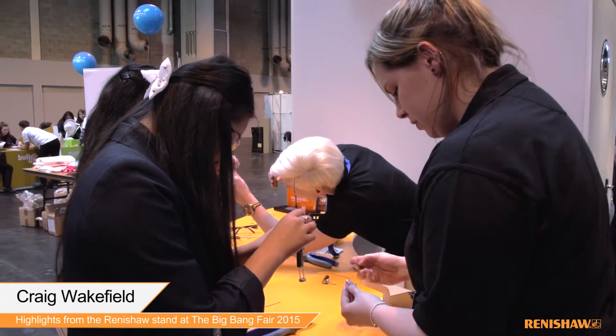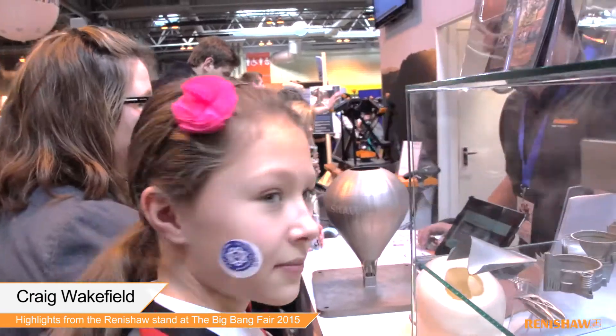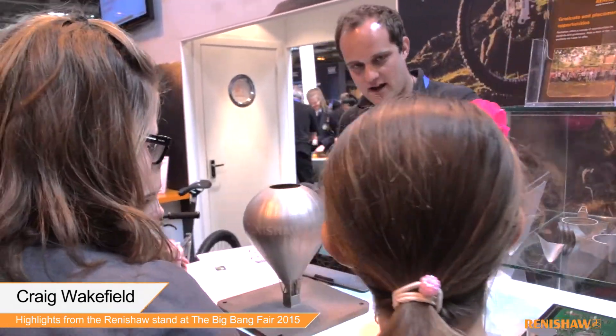Here at the Big Bang we've got a range of people from Renishaw — we've got apprentices, we've got graduates, we've got people who've done industrial placements and things like that. So we've got a very wide range of people for the kids to ask questions. Hopefully they'll be inspired.